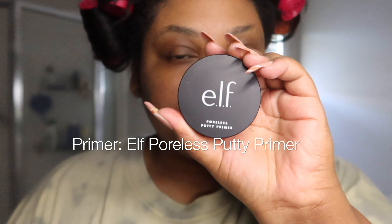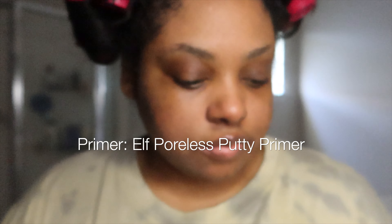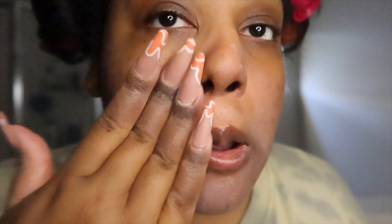All right, we're just gonna jump right in. We're gonna start with my new favorite primer by ELF. It is so smooth, glides on so gently, and I love that it hit my pores pretty well — better than I expected for the price. All the links will be below for all the products I use in case you want to try them out.